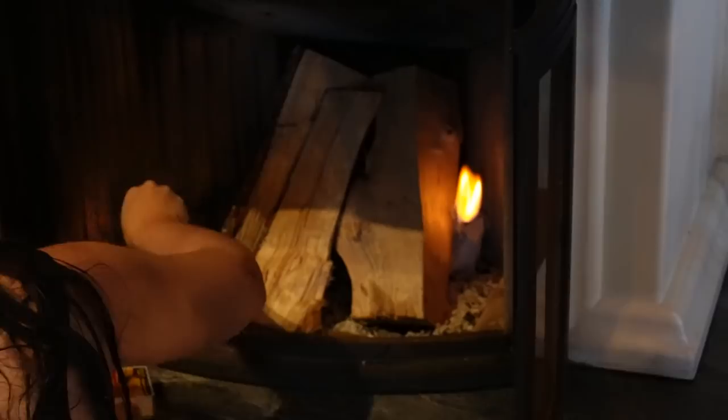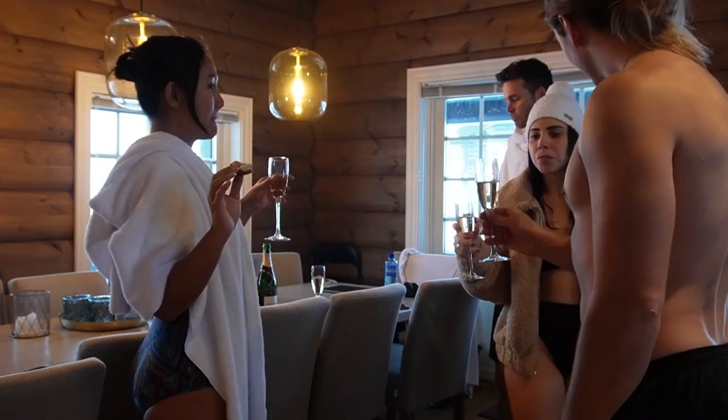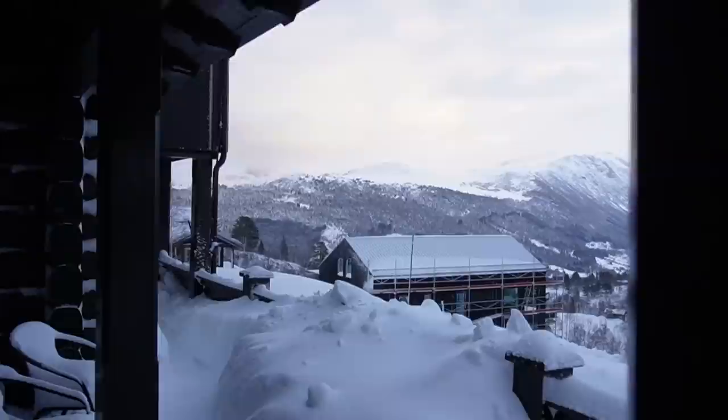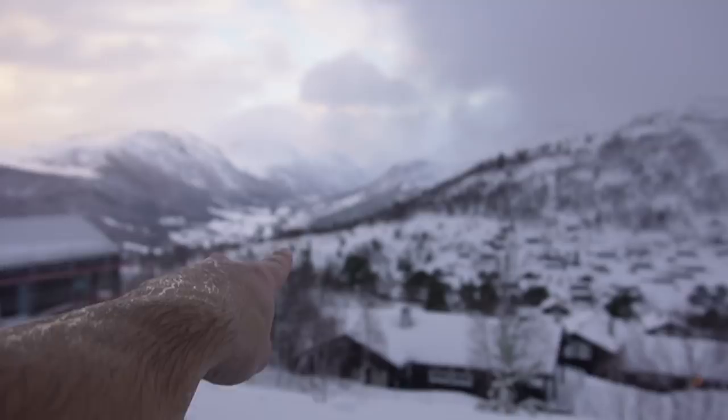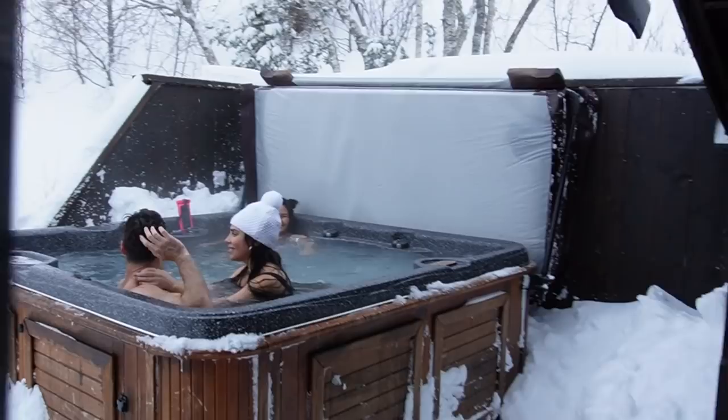Becoming a true Norwegian! Welcome to Norway! We couldn't have thought of a better way to celebrate this Norwegian holiday with friends here. We got so lucky with the weather today — look at the valley, and over here friends in the jacuzzi, jumping out and swimming in the snow. How is it guys, scale of one to ten?